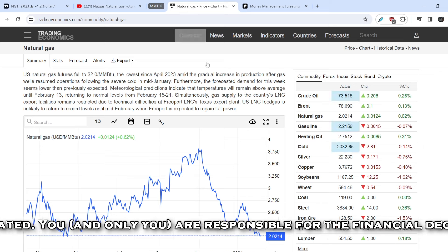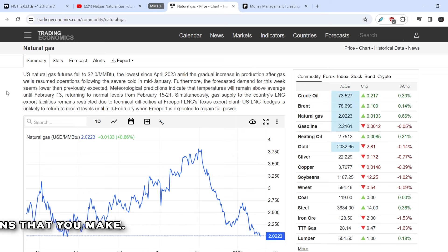Let's take a look at the general sentiment on TradingEconomics.com. The latest update: US natural gas futures fell to $2 per MMBtu, the lowest since April 2023, amid a gradual increase in production after gas wells resumed operations following severe cold in mid-January. Forecasted demand for this week seems lower than expected — temperatures will remain above average until February 13, returning to normal February 15–21. Gas supply to LNG export facilities remains restricted due to technical difficulties at Freeport LNG's Texas plant, with feed gas unlikely to return to record levels until mid-February when Freeport is expected to regain full power.